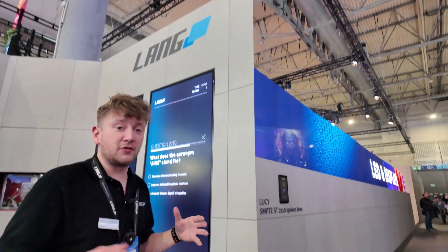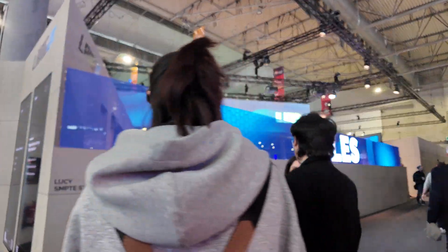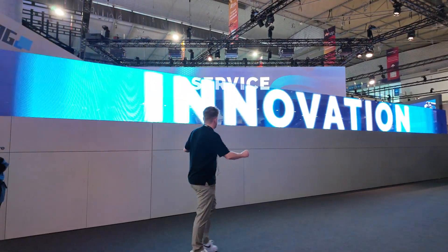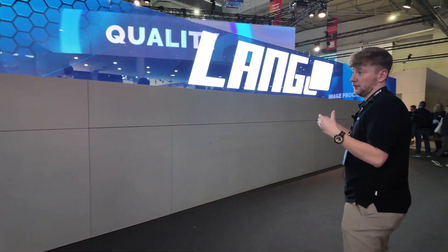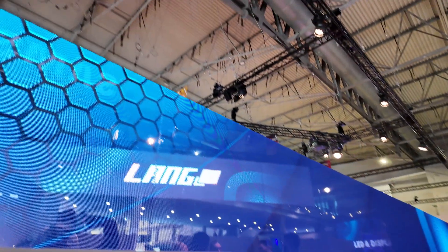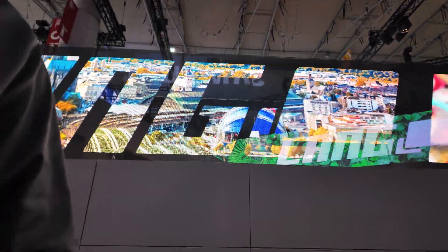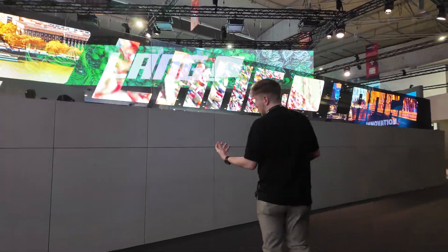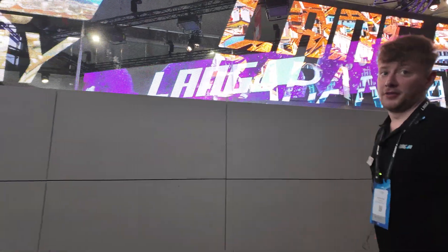Coming now to our MaxDrive product as well — we have a different application here. As you can see, we glued it directly on glass. It's called the Lucy product and it's more the rental product. You have 3.9 mm pixel pitch here as well, and very nice — you have 50% transparency as well. On the bottom you have the control boxes where the content is created on the LED screen.